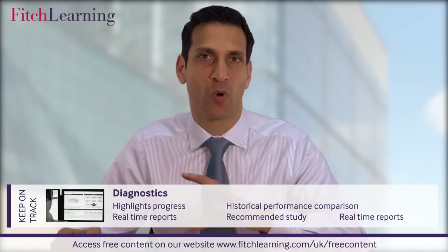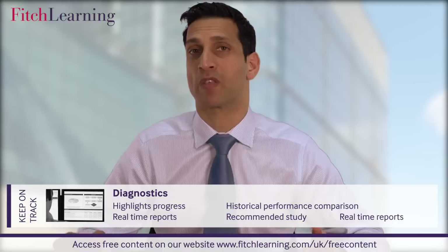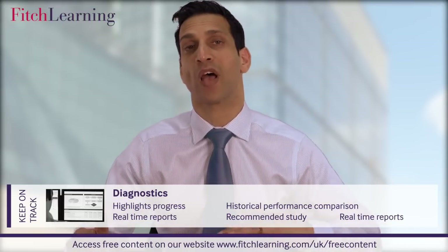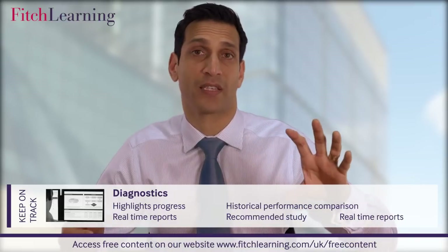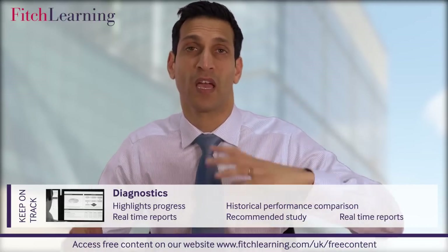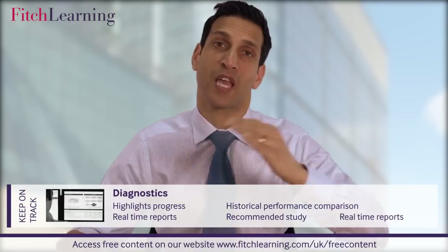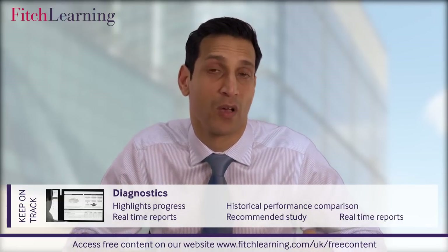Diagnostics — it's really important that you know how well you're doing at each stage, and we do that with performance metrics. We'll actually tell you if you are on track, behind track, or even ahead of track compared to our peer group of over 3,000 candidates. It's a simple traffic light system: for each topic we will tell you green — great, you're on track; amber — you're okay, you need to do a little bit more, and what you need to do more; and red — you're behind, here's what you need to do to get back on track. That will be bespoke to your study plan designed on the online portal.